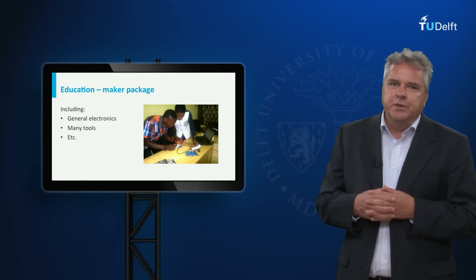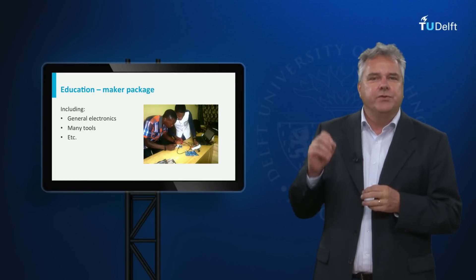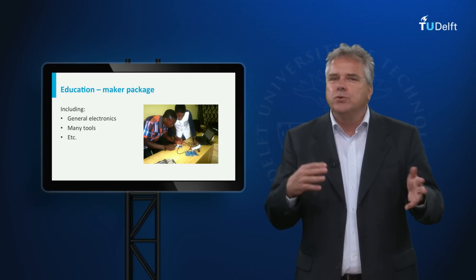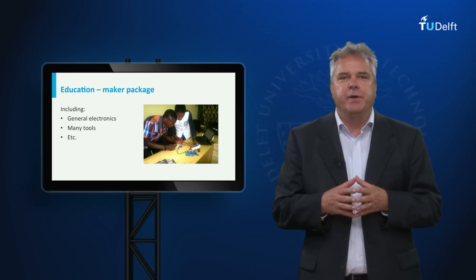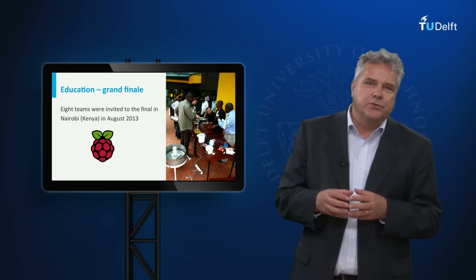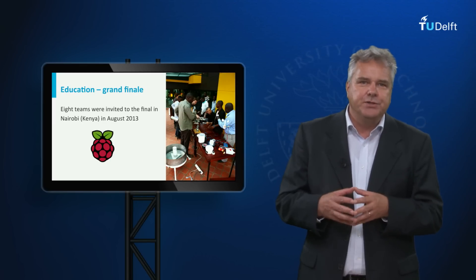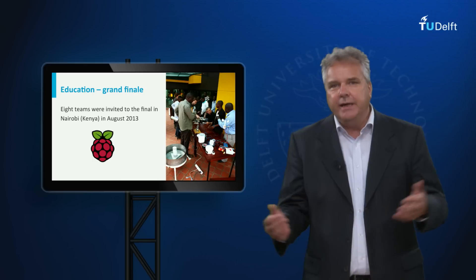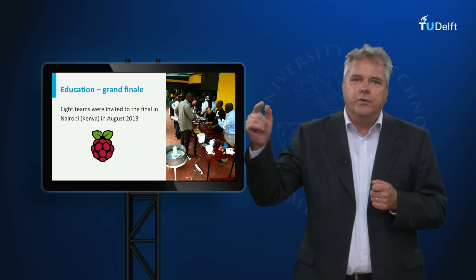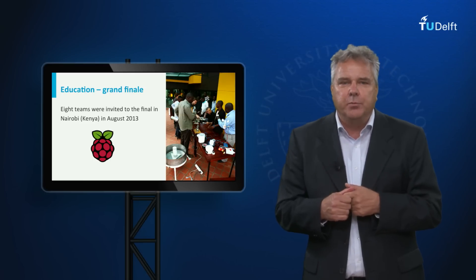Thirteen teams with the most interesting designs then received a maker package, which included general electronics such as the Arduino microcontroller and many tools to actually build the designs they had made. Eight teams were invited to the final in Nairobi in August 2013. There, at the iHub Innovation Center, the teams built their sensors and integrated them through a Raspberry Pi computer that uploaded all the data to IBM's online system for data and operations.